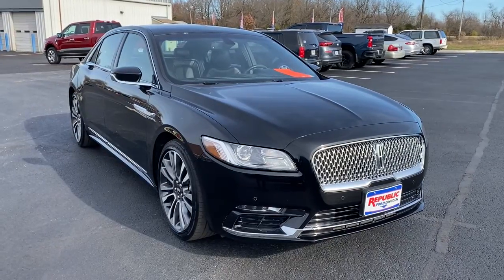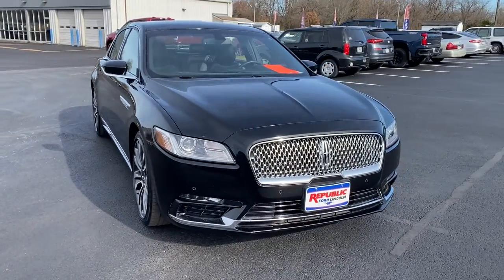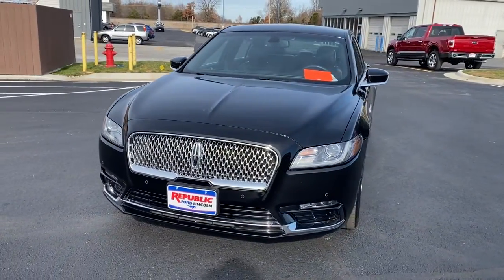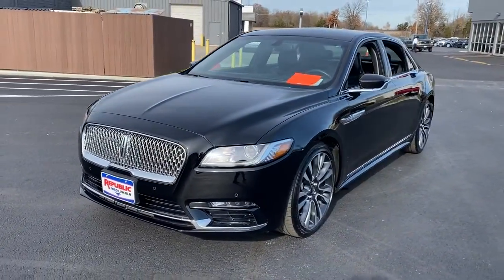Go home happy with the 2017 Lincoln Continental. This vehicle still has fewer than 25,000 miles on the clock, so it won't last long. Here's a graceful,